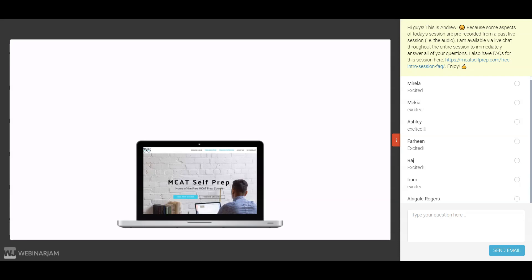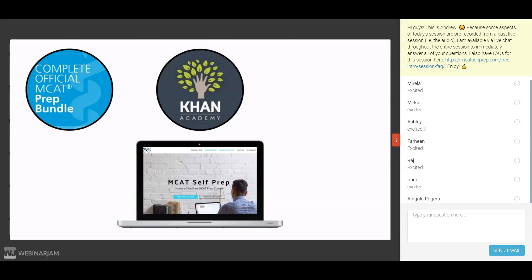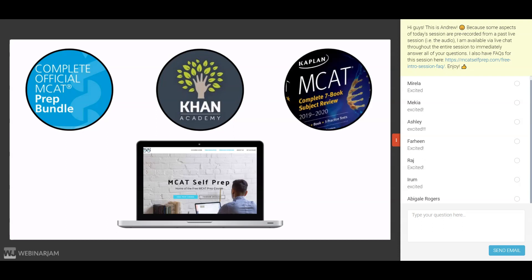These materials are the practice question bundle from the AAMC, the writers of the actual MCAT; the Khan Academy videos, produced in partnership with the AAMC; and a quality content review book, such as the Kaplan or Princeton seven-book series. The proper use of these materials has led many students to achieve 95th-plus percentile scores.